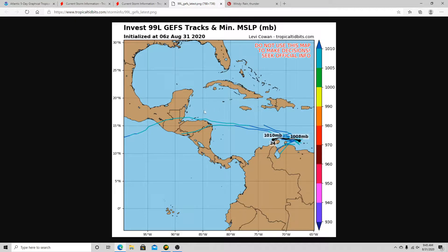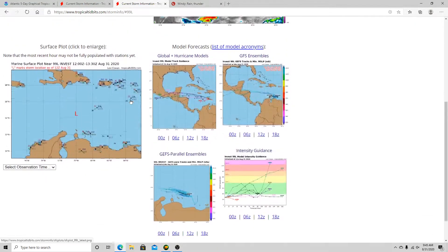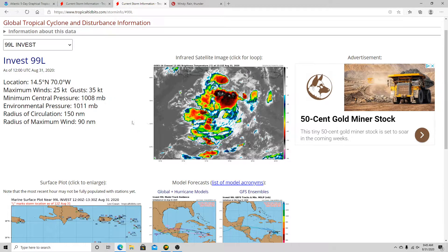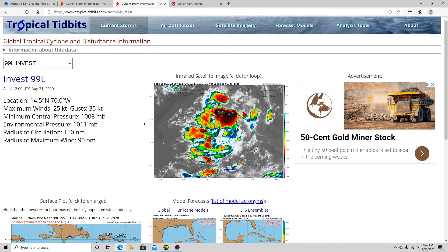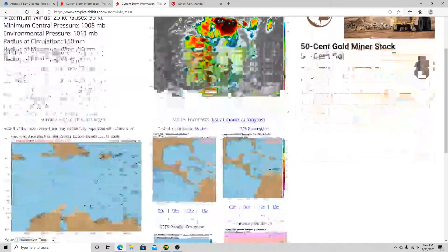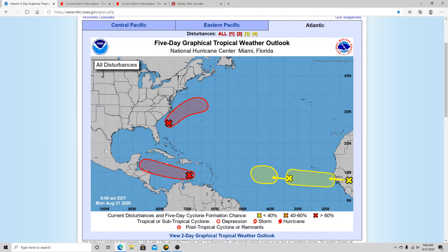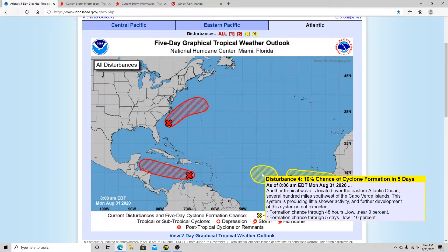The GFS ensembles, even the parallel GFS ensembles, are not really picking it up that much — it just doesn't seem like it'll develop into much. But I do think 99L will at least become a tropical depression. The better chance for impacts will be somewhere from far eastern Mexico all the way down through Central America. These are the areas we need to watch for a potential landfall, so we'll be keeping a close eye on that.